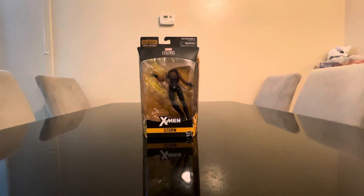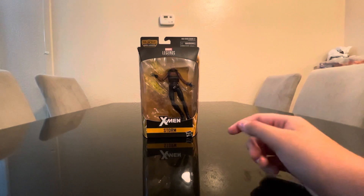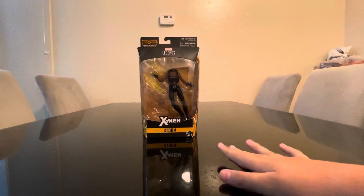What's up everyone, welcome to Marvel Ladies Studios. In today's video I'm gonna show you the review of Storm. She's from the Apocalypse wave and I bought her at the Supreme store.